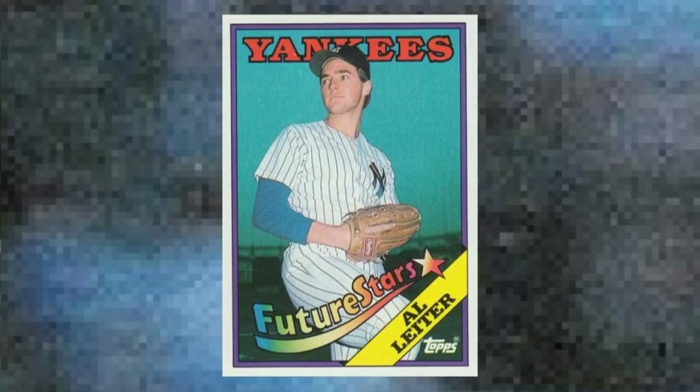Honorable mention number 5: 1988 Topps Al Leiter corrected, number 18. This is the real Al Leiter, a face you might recognize from your baseball cards and his work on the MLB Network. Value: $30 to $35.